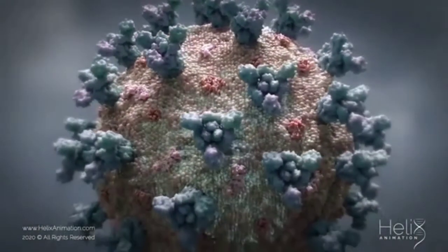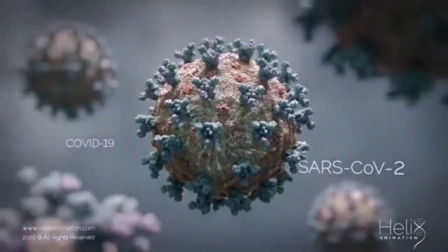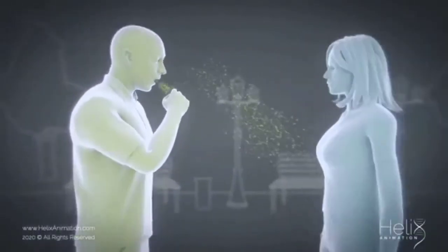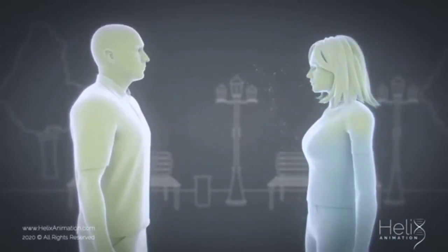As we all know, COVID-19 is caused by the SARS-CoV-2 virus which spreads between people, mainly when an infected person is enclosed with another person. The virus can spread from an infected person's mouth or nose in small liquid particles or droplets produced when they cough, sneeze, or speak.